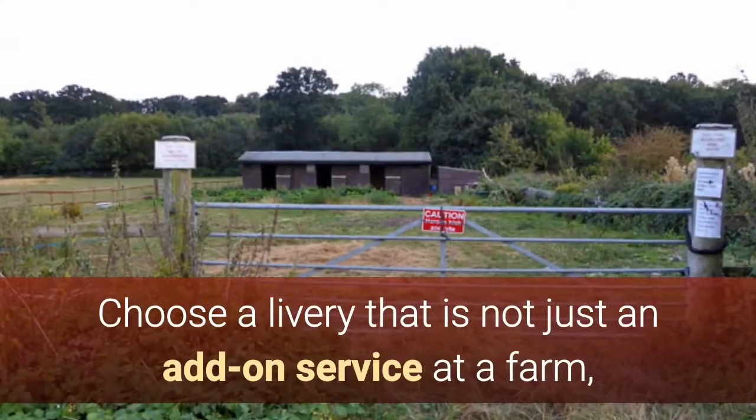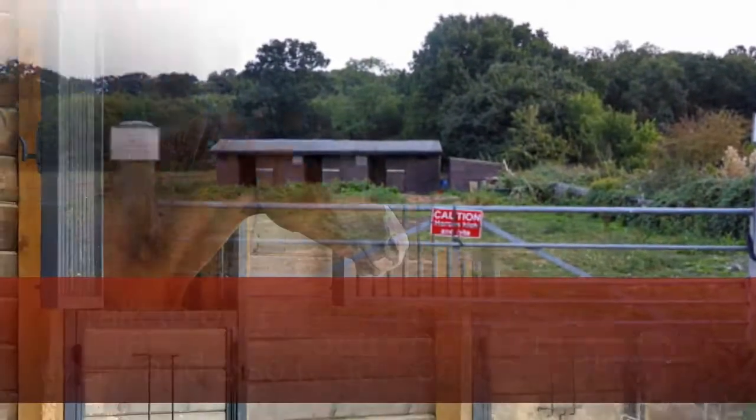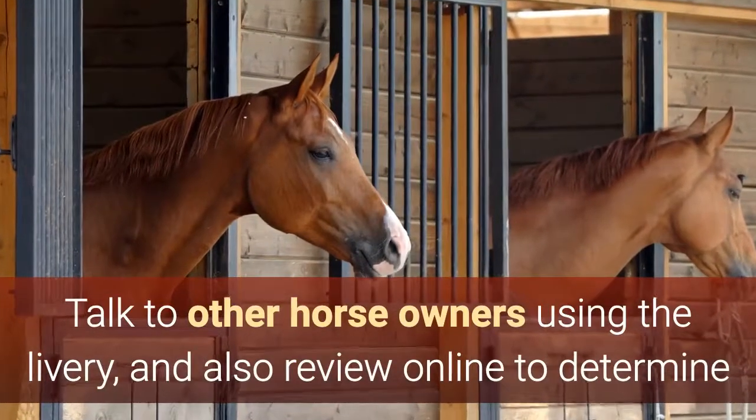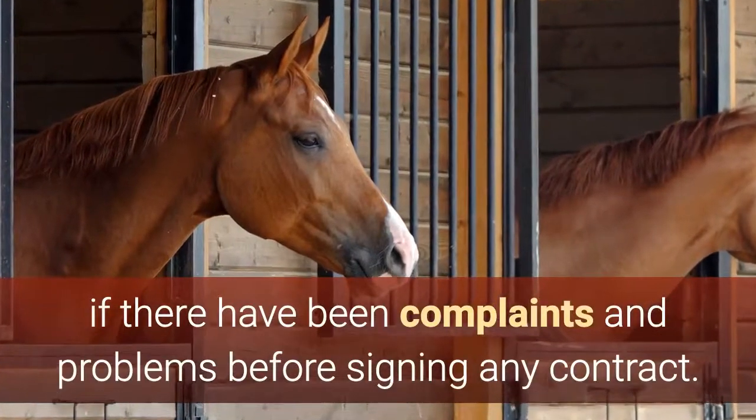Choose a livery that is not just an add-on service at a farm, but rather the focus of the property. Talk to other horse owners using the livery, and also review online to determine if there have been complaints and problems before signing any contract.